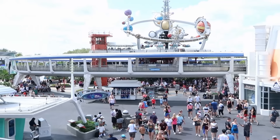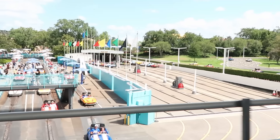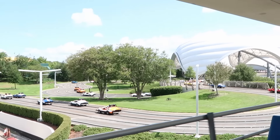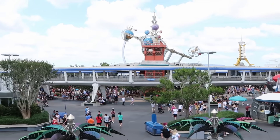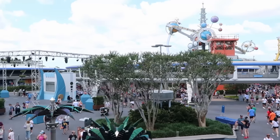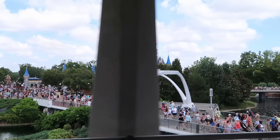[People Mover narration continues: 'Now we're cruising past Tomorrowland Speedway and Tron Lightcycle Run... see the tracks of the cosmos for a bit of light, speedy competition. Astro Orbiter — our celestial symbol of interplanetary harmony — hop aboard and launch high above Tomorrowland for a spin amongst the planets.'] The People Mover is such a great way to get an awesome view of all of Tomorrowland and some views of Cinderella Castle.